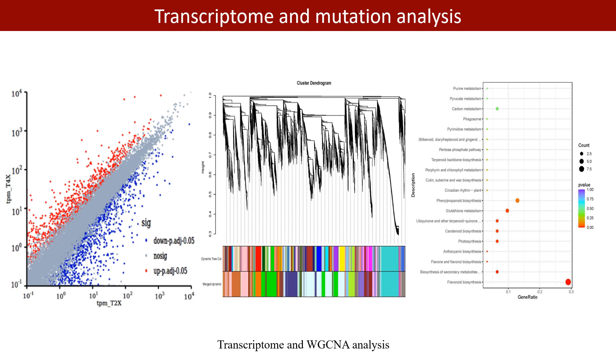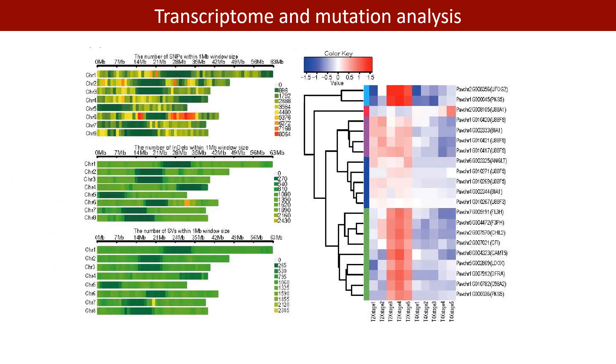Further research was conducted on the key pathways involved in these differentially expressed genes through time series, WGCNA, and KEGG analysis. We compared the resequencing data with the new genome, identified 1,121,762 high-quality SNPs, 250,919 INDELs, and 6,948 SVs, and observed that 85.71% of flavonoid and anthocyanin differential genes were silenced.